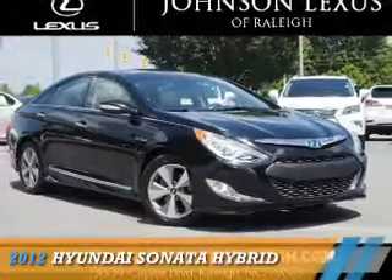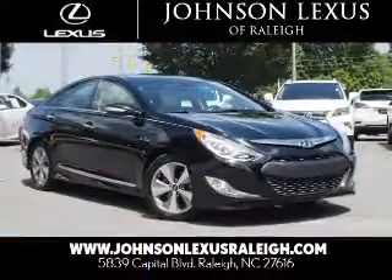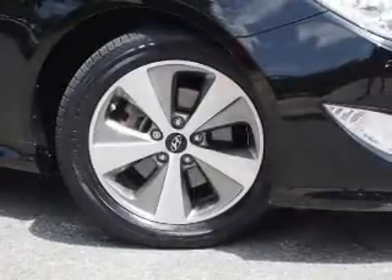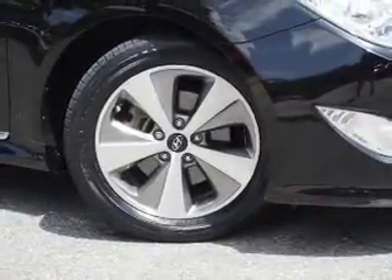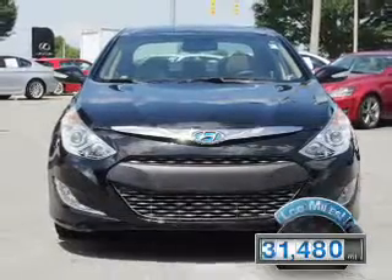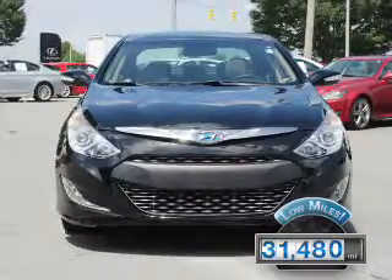Presenting the 2012 Hyundai Sonata Hybrid. It's powered by Front Wheel Drive, a 2.4-liter 4-cylinder engine and a 6-speed automatic transmission. With fewer than 35,000 miles, this vehicle has a long road ahead.